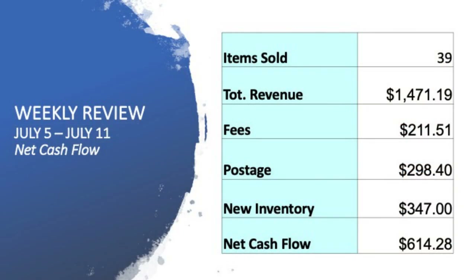So far this week, I've been able to sell 39 items on eBay, a total revenue of $1,471. When you take out the fees, the postage, and the new inventory that I bought throughout the week, we're currently on a net cashflow position of $614. And in this video, I'm gonna take you through eight of those 39 items that we were able to sell throughout the week.